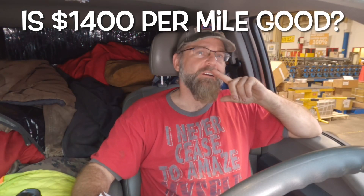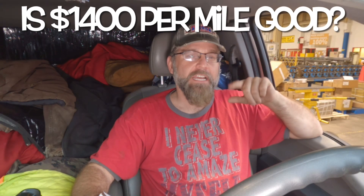Alright guys, what's better? A shorter run at a higher rate per mile, or a longer run at a lower rate per mile? Let's get into it a little bit.